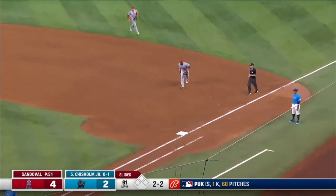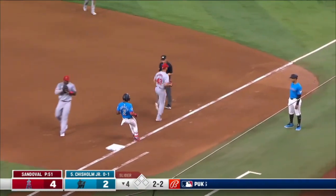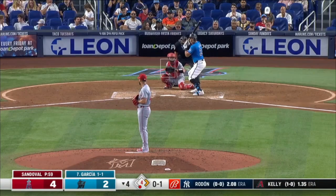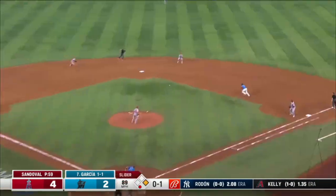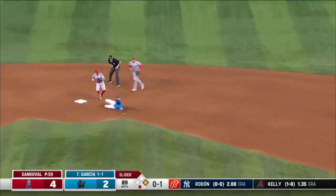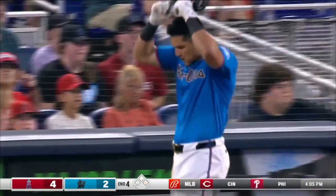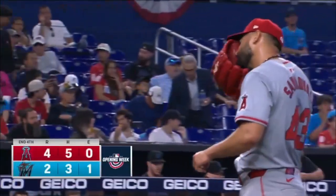Jazz grounds one to first base. Sano feeds Sandoval. One away here in the fourth. Ground ball to second base and a double play. We head to the fifth.